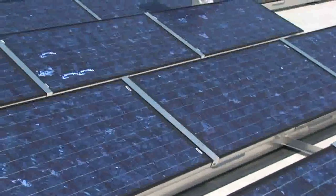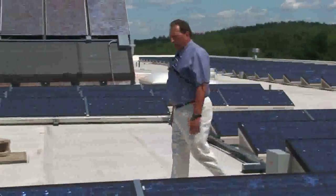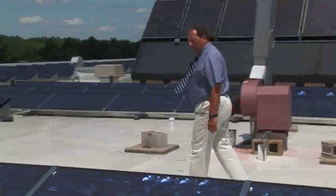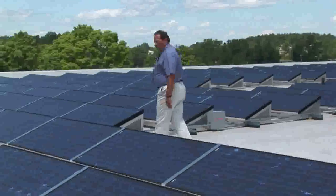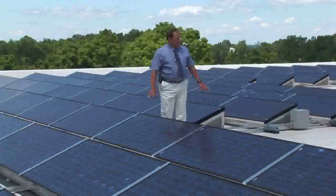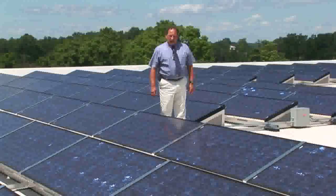This is Mount Wachusett Community College's photovoltaic installation. It represents 100 kilowatts of power. It was funded in part by a clean renewable energy bond, which is a zero interest bond, as well as a grant from the Massachusetts Technology Collaborative. Roughly $850,000 to put this installation in place. It covers the better part of our roof and produces about 100 kilowatts of power.